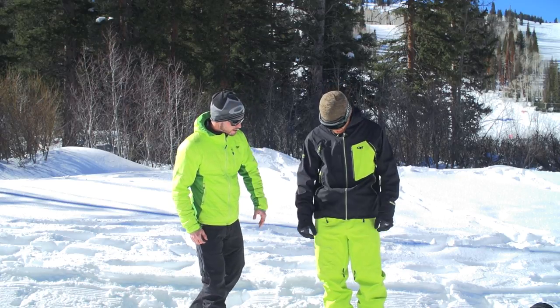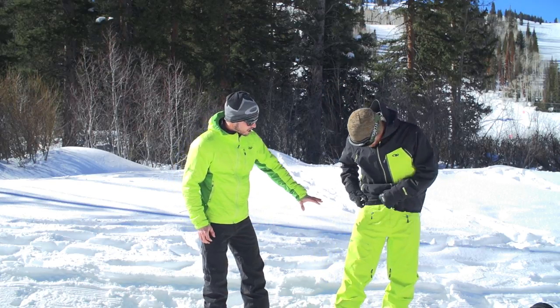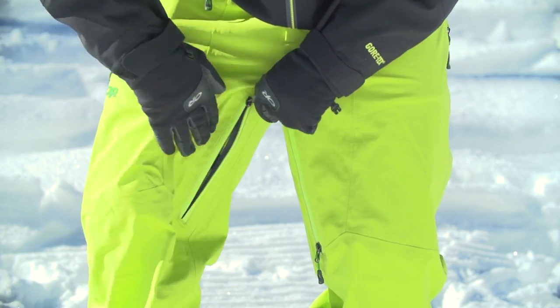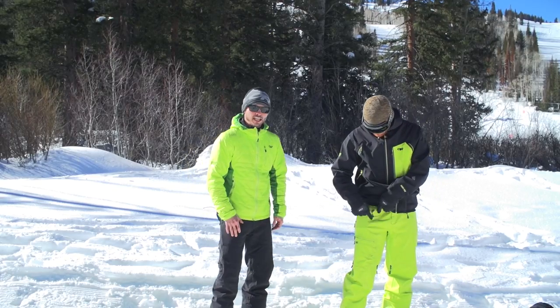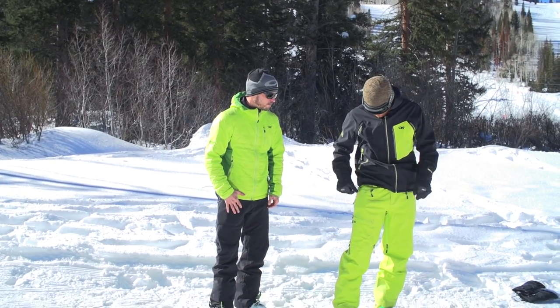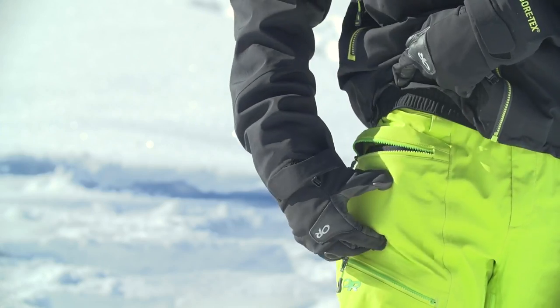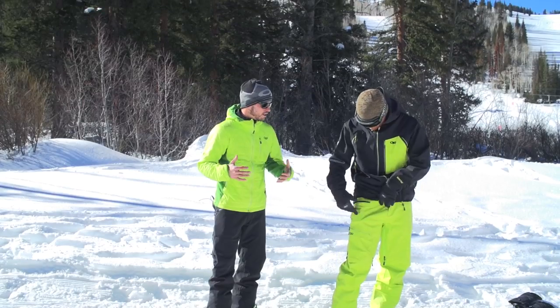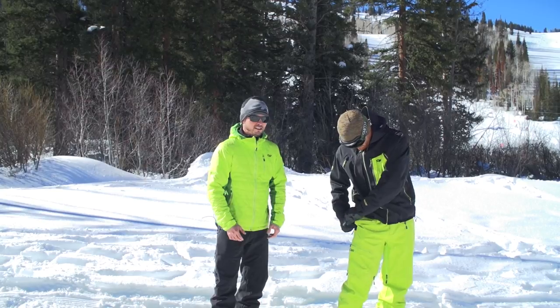The White Room pants have an awesome feature set. They've got vents on the outside of the thigh as well as on the inside of the thigh. All of our pants feature a beacon pocket — we've worked with mountain guides and this is a very safe place for you to put your beacon. It keeps it out of the way when you're changing layers on a ski tour.